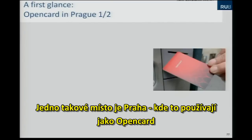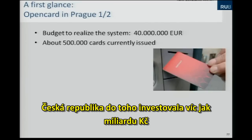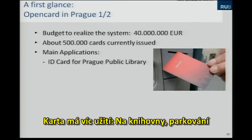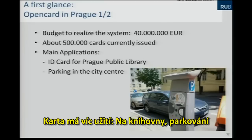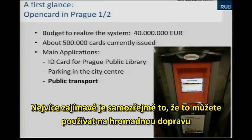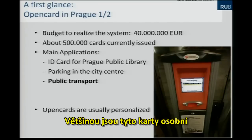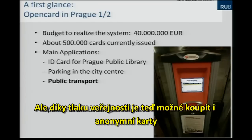One example where the DESFire card is still used is the Open Card system in Prague. The Czech Republic has invested 40 million euros in this project; about 500,000 cards are issued there. It's a multi-application contactless card — you can use it for the public library, for parking in the city center, and most interestingly for public transport, where you can buy a yearly ticket onto your Open Card.